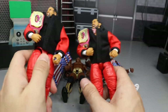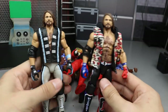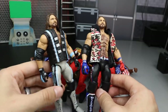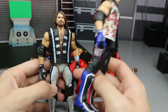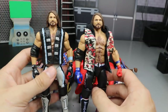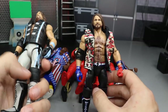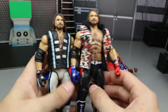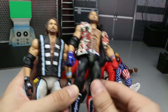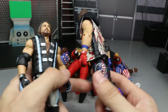Next, we have a pair of AJ Styles figures — the Elite 61 and the Top Talents 2018 Elite. The Top Talents version is his WrestleMania 34 look when he fought Shinsuke, with interchangeable hands and light blue and silver — just incredible. Easily the best AJ Styles elite they've released because it's complete: interchangeable hands, accurate knee pads, great head scan, and a nice vest. The Elite 61 United States attire is awesome too. Two phenomenal AJ Styles figures on my 2018 list.